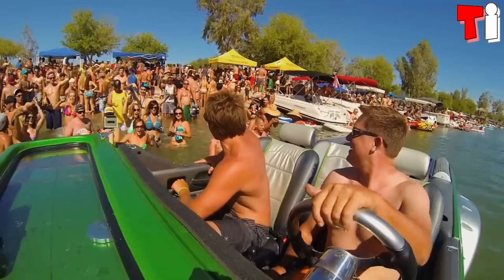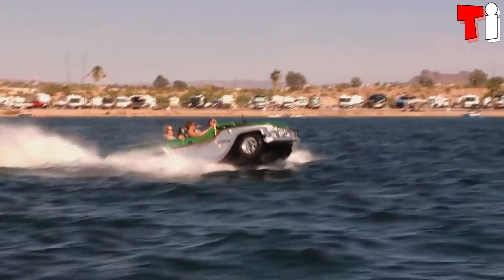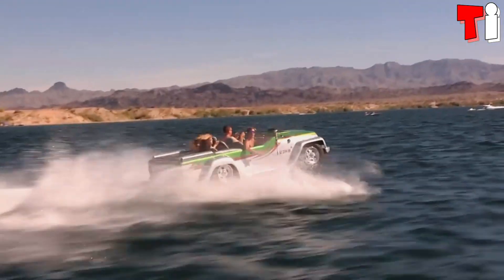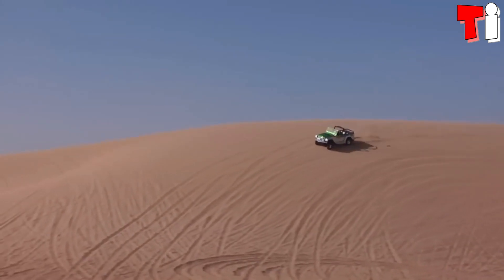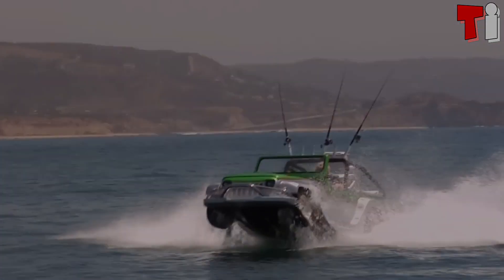It has a 3.7-liter diesel engine with 305 horsepower, and in water, it is powered by a hydrojet engine. It can reach a speed of 137 kilometers per hour on land and 72 in water.